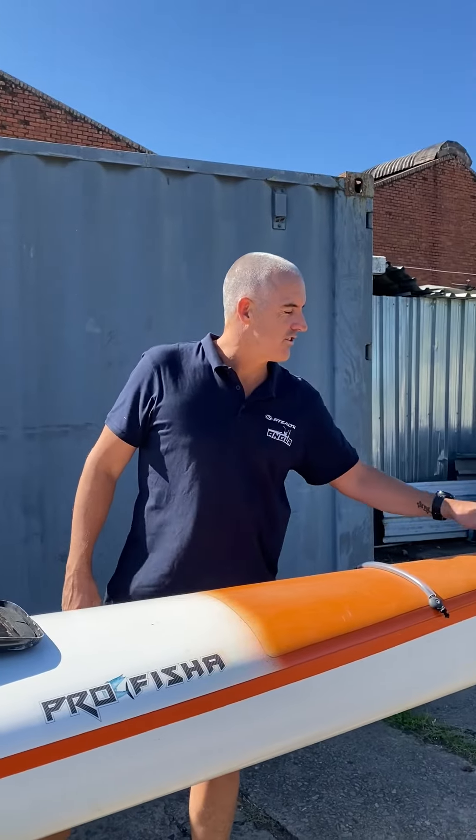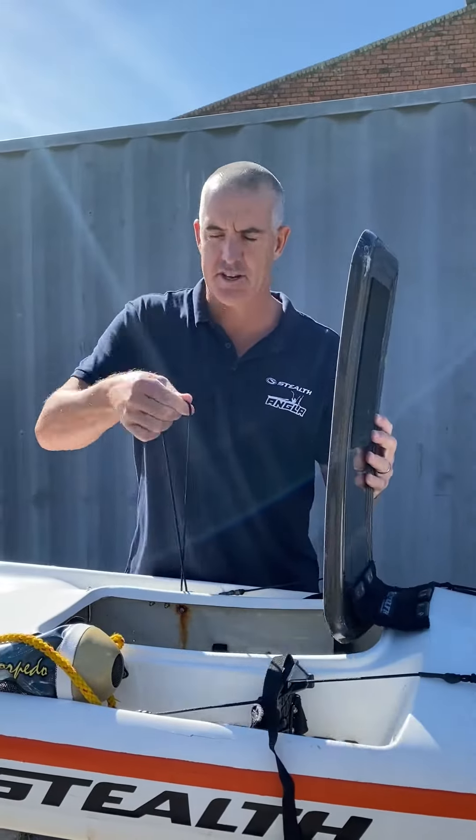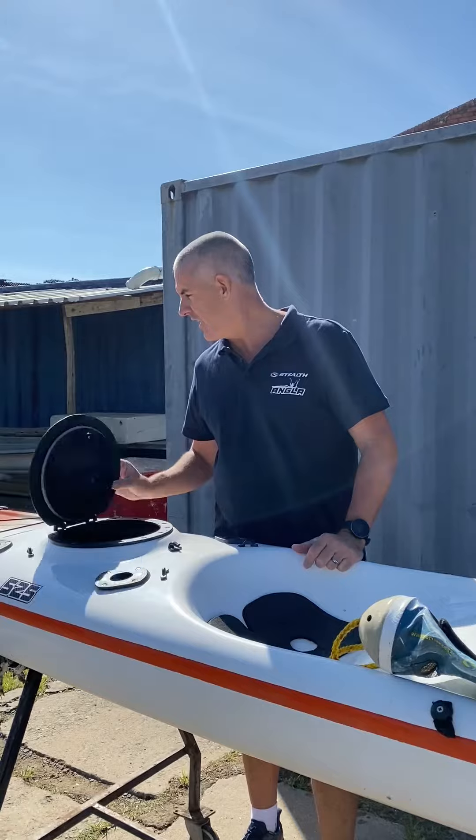The other extras are: on the handles, it's got the nice soft neoprene handle covers, it's got the extra elastic to close the hatch, and it's got a folding rear hatch.